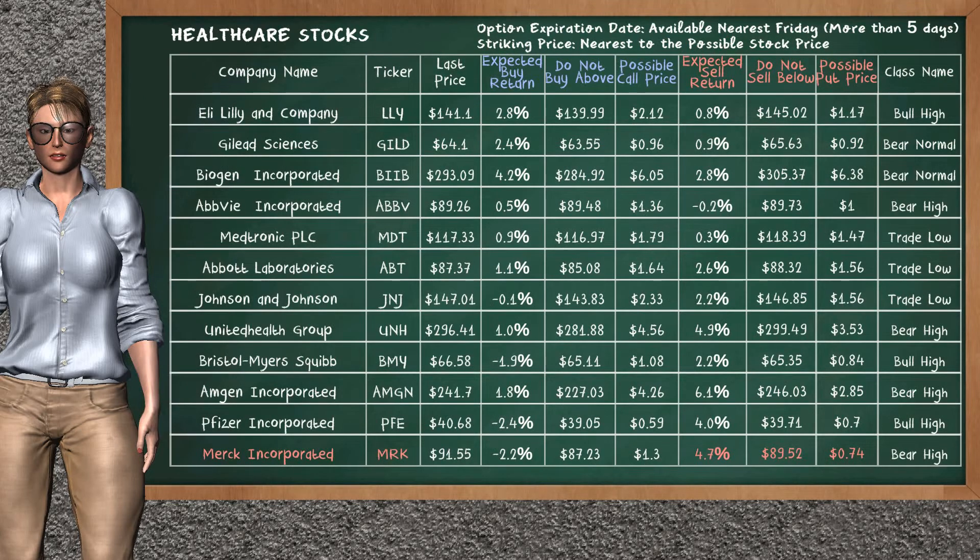Let's look at the stocks table of healthcare sector. Our analysis does not list the top opportunity to buy. On the other hand, there is a weak opportunity to sell Merck Inc. It has an expected sell return of 4.7%. You may sell it at a minimum price of $89.52. For put option, a possible put price is at $0.74.